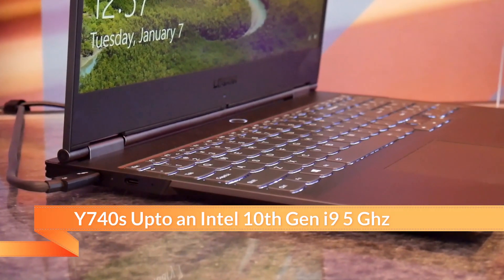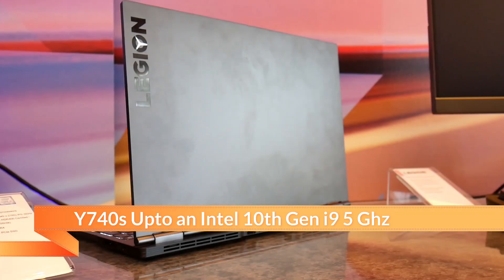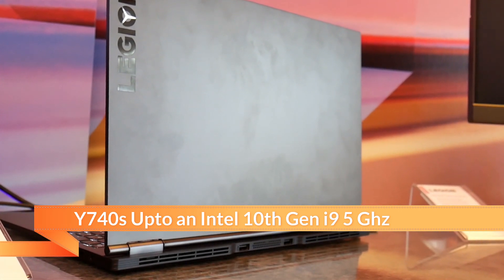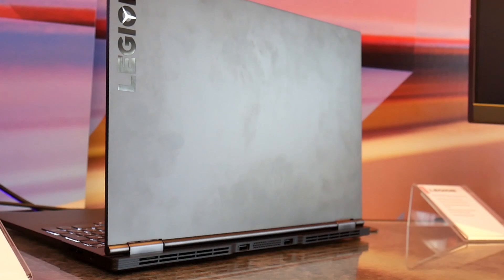Intel Comet Lake 10th Gen i9 - there's the Lenovo Y740s advertising up to 5 GHz clock rate. That's another good processor for content creators and gamers too. That clock rate is going to be pretty neat. Around about springtime, we could start seeing a lot more announcements and more laptops available to everybody.